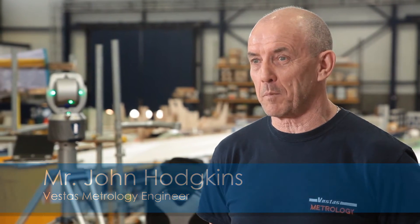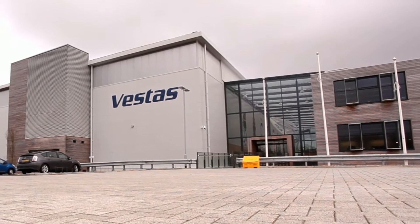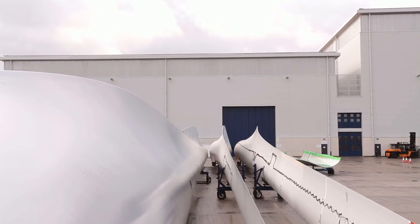I started at Vestas when it was called Arrow Laminates in 2001. Within three or four months, it was taken over by a company called Neg MyCar, which evolved into Vestas in about 2003 or 2004. I started here in the engineering department and we make wind turbine blades. This particular facility is a research and development centre.